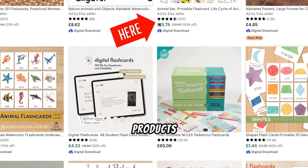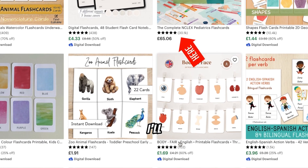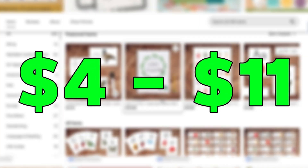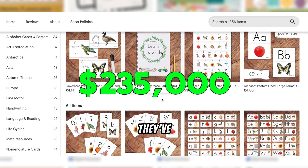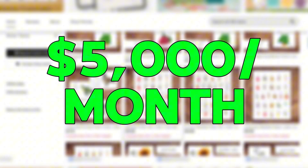The best part? All these products are getting great reviews, which is a strong sign that they're selling well. And later in this video, I'll show you how to come up with your own unique ideas in just a few clicks. This seller, for instance, has made over 39,000 sales and has products priced between $4 and $11. If you average that out to about $6 per sale, they've earned around $235,500, bringing in about $5,000 a month. Isn't that amazing?